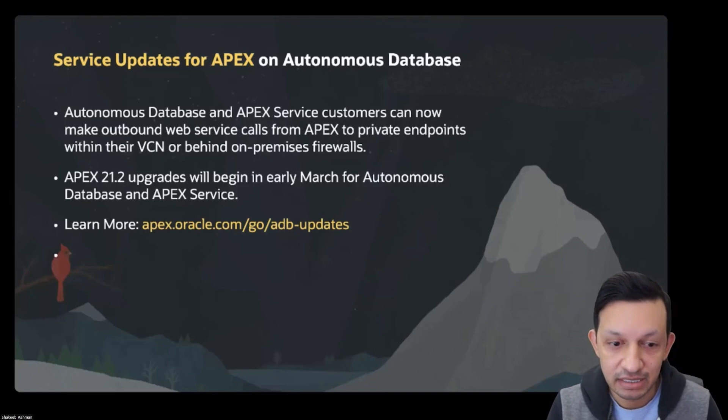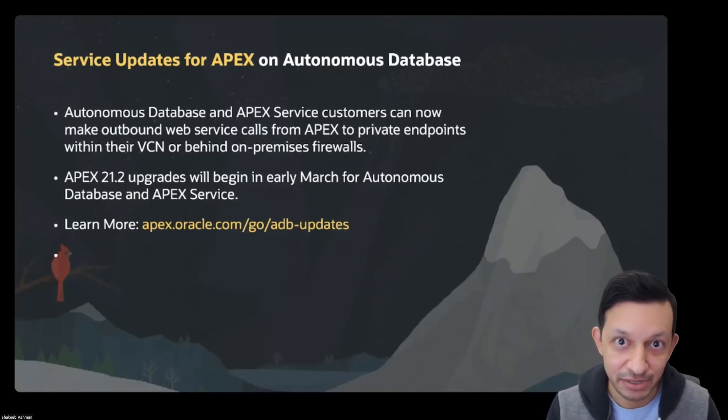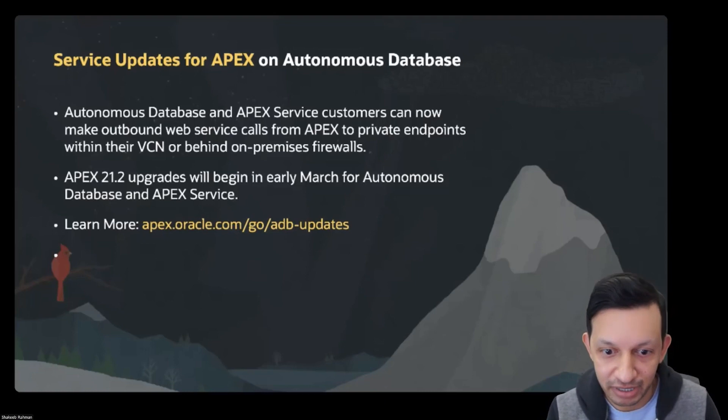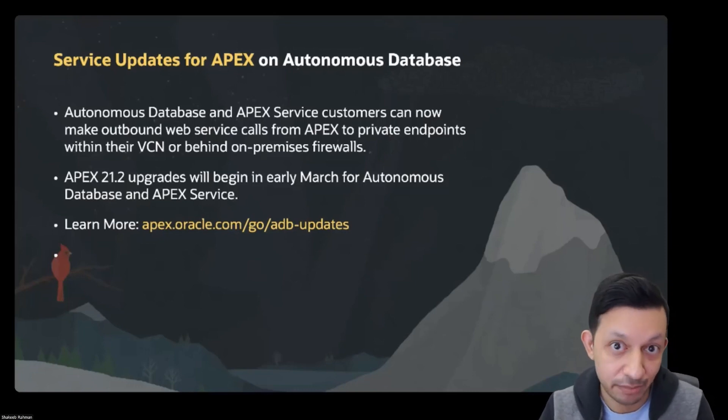I want to share a few service updates for APEX Autonomous Database. Autonomous Database and APEX Service customers can now make outbound web service calls from APEX to private endpoints within their VCN. This is a requested feature for a lot of customers, and now it's available. In terms of APEX 21.2 upgrades, they will begin in early March for Autonomous Database and APEX Service customers. You can learn more by visiting apex.oracle.com/go/adb-updates.